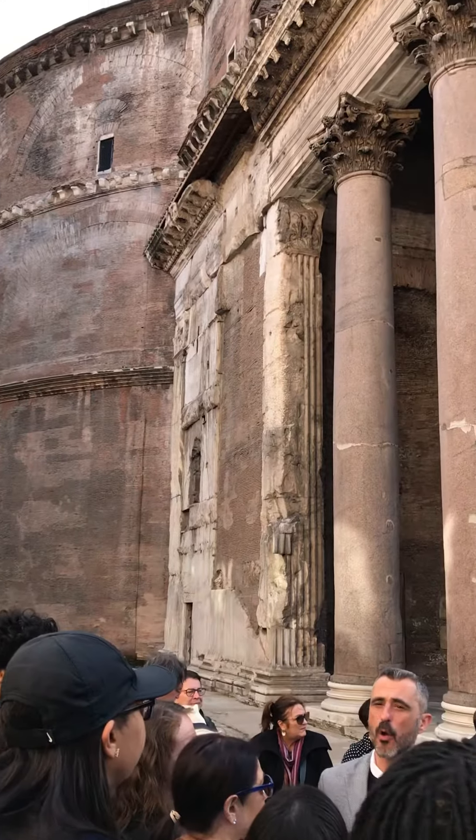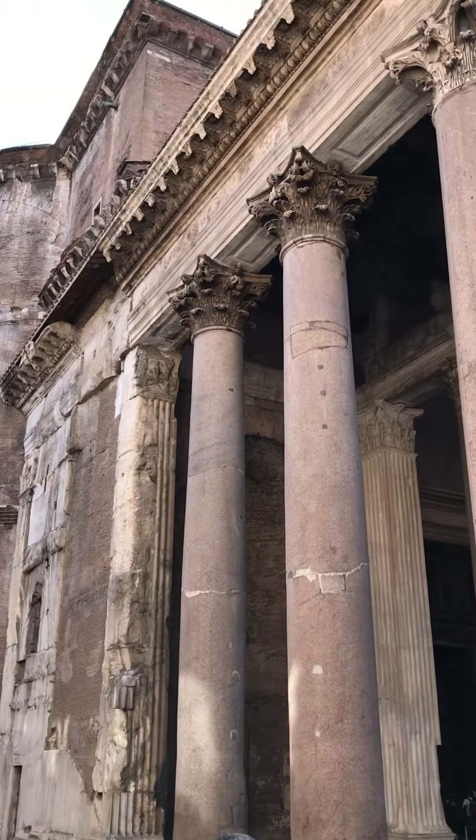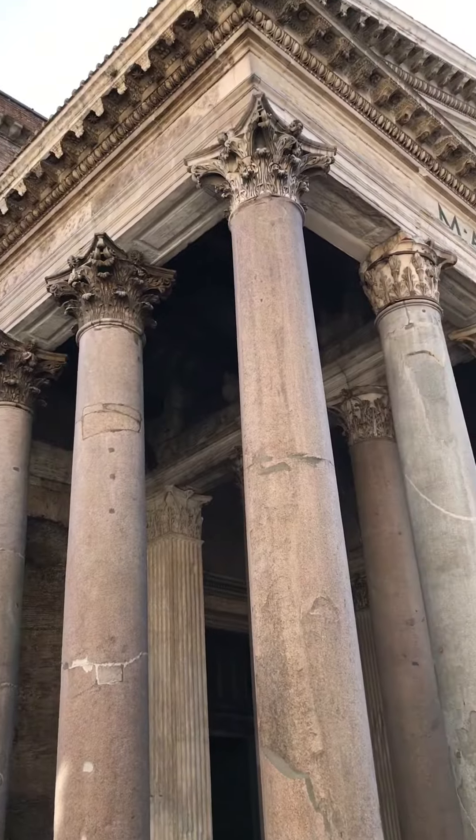The most incredible feat of engineering of the Romans, still in Rome, is this building over here.